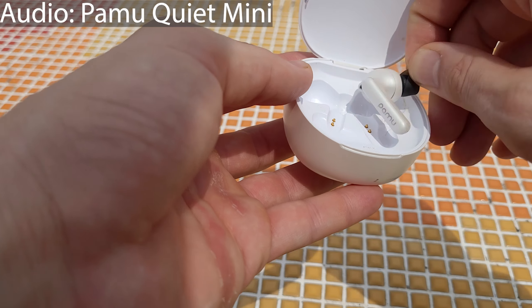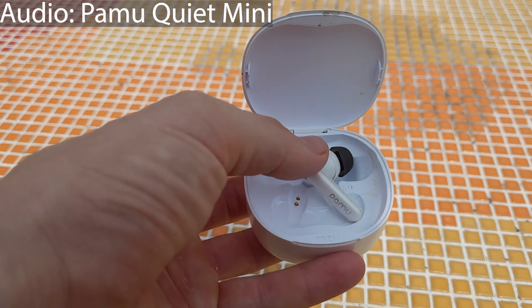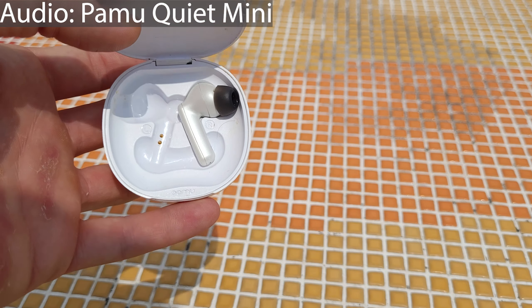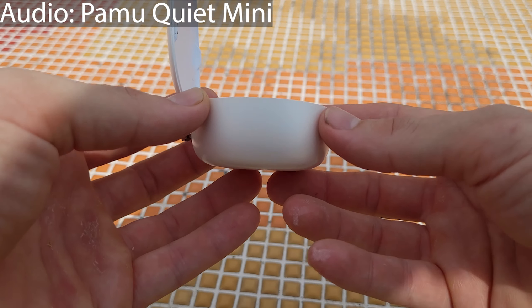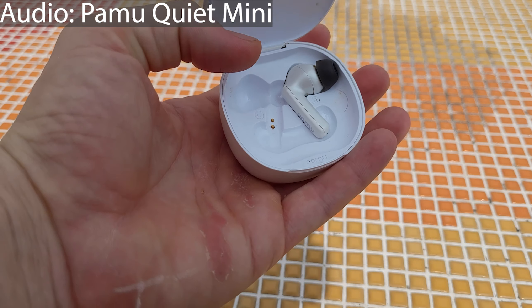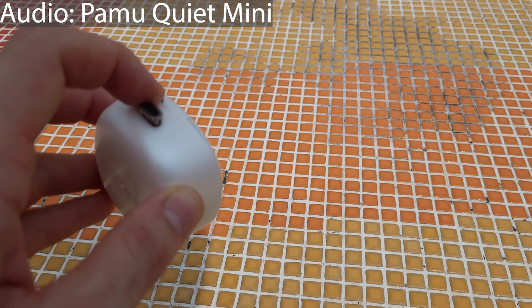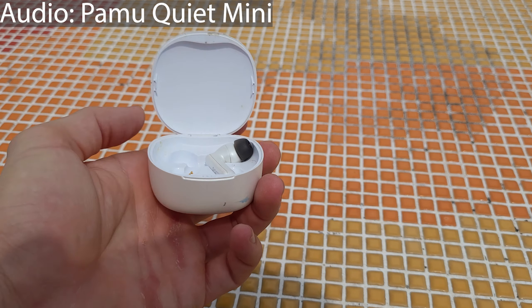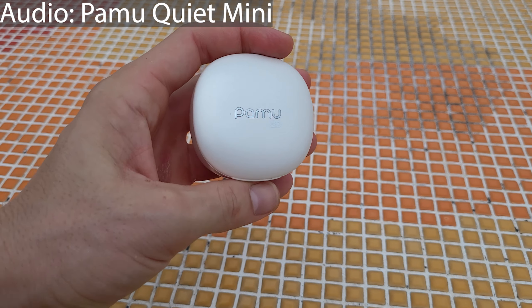The first pair of headphones we're going to talk about today is the Pamu Quiet Mini — my pair is particularly dirty because I've used them quite a lot. They feature Bluetooth 5.2, a custom chipset for Pamu, AAC as well as SBC audio. Headphone playtime is a little over three and a half hours, case time is around 12 to 12 and a half hours, it charges via USB Type-C, and there's a quick charge feature where 15 minutes gets you about two hours.